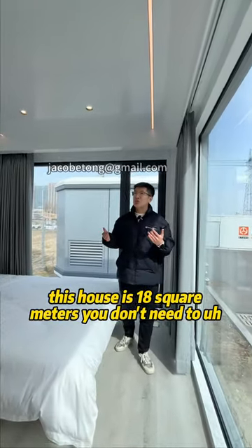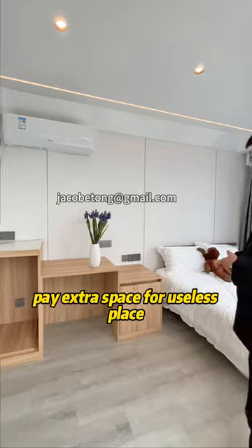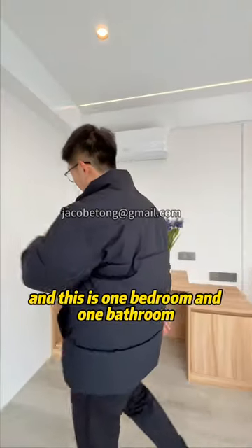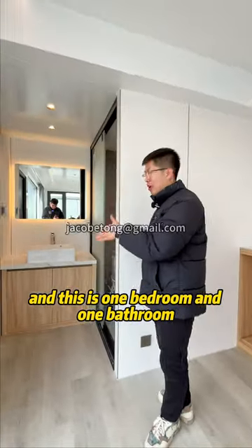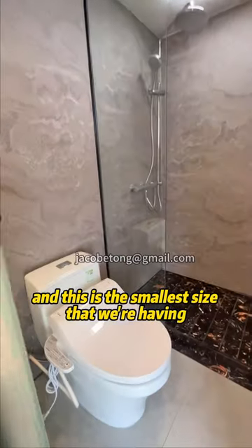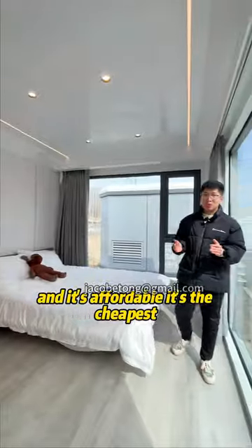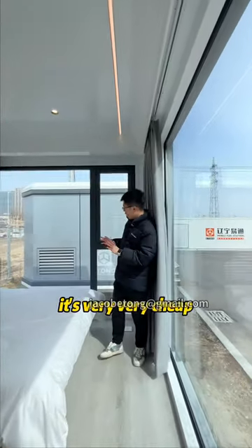This house is 18 square meters. You don't need to pay extra space for useless areas. It has one bedroom and one bathroom, and all the things inside are factory installed. This is the smallest size we offer, and it's very affordable — the cheapest option available.